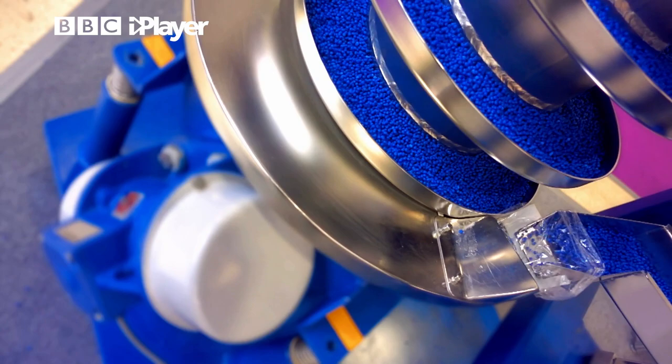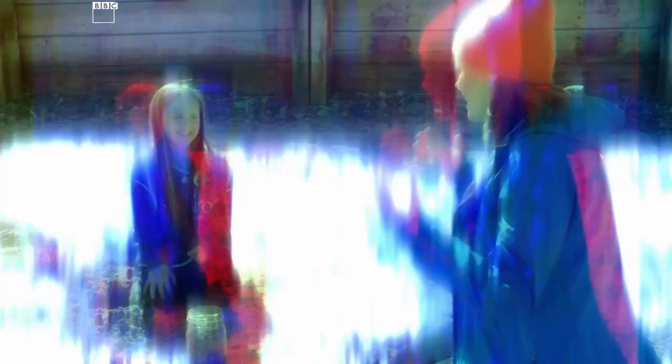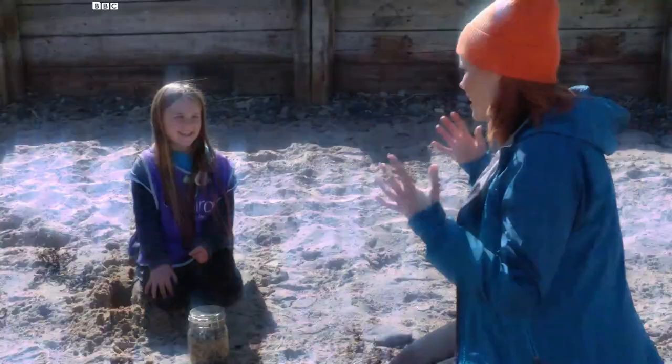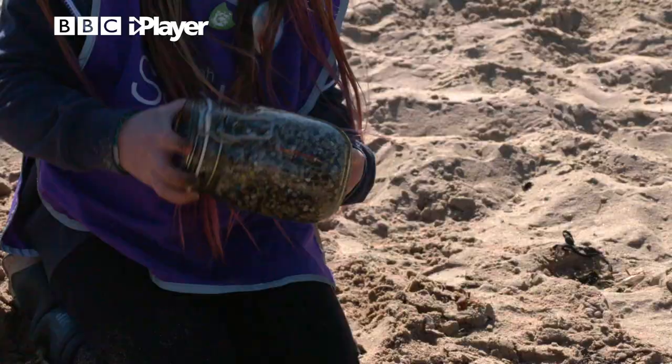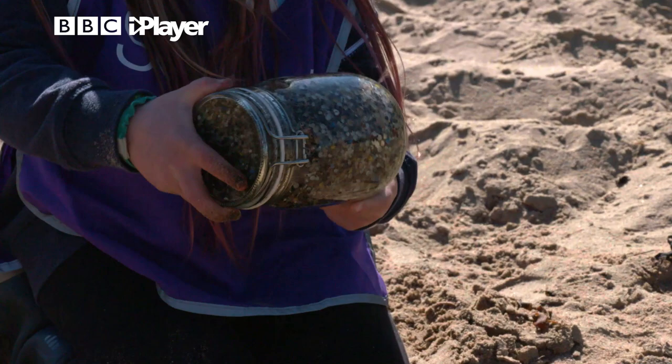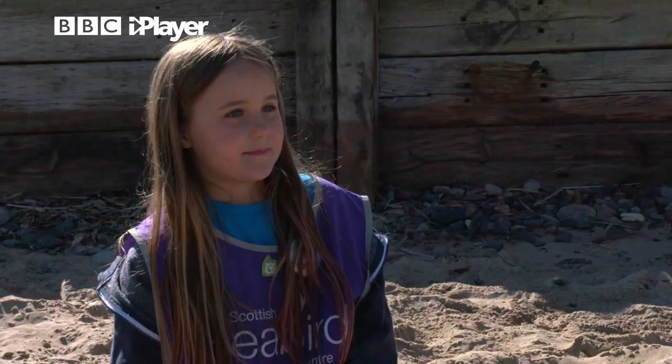Billions of these nurdles are used each year to make nearly all our plastic products, but many end up washing up on our beaches. Ada, explain to me — I've never seen one — what is a nurdle? Well, all these little plastic bits in this jar are nurdles; some of them can be like small beads. And why are they really bad news for our beaches and our coasts?